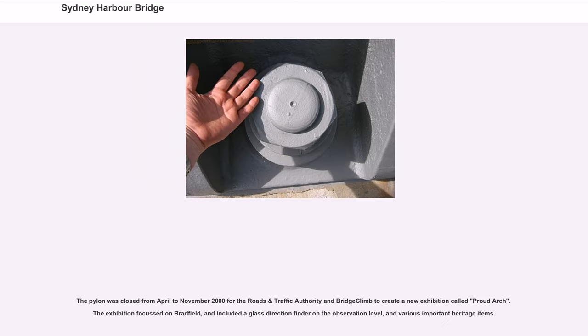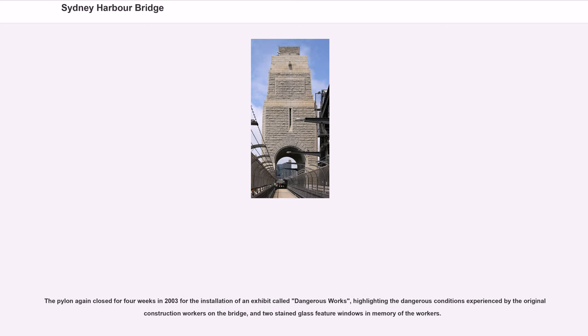The pylon was closed from April to November 2000 for the Roads and Traffic Authority and Bridge Climb to create a new exhibition called Proud Arch, focused on Bradfield and including a glass direction finder on the observation level and various important heritage items. The pylon again closed for four weeks in 2003 for the installation of an exhibit called Dangerous Works, highlighting the dangerous conditions experienced by the original construction workers and featuring two stained-glass feature windows in memory of the workers.